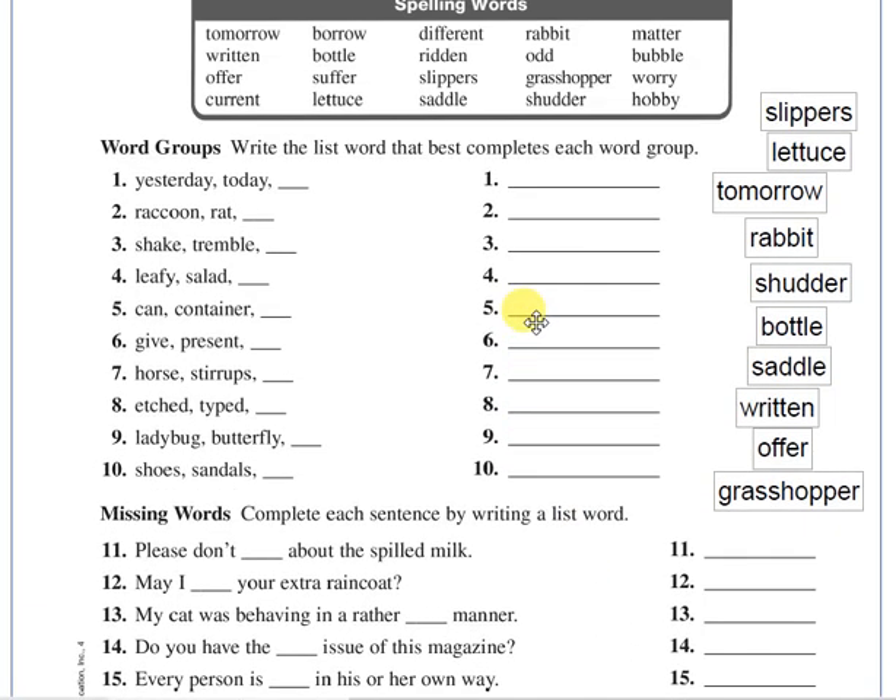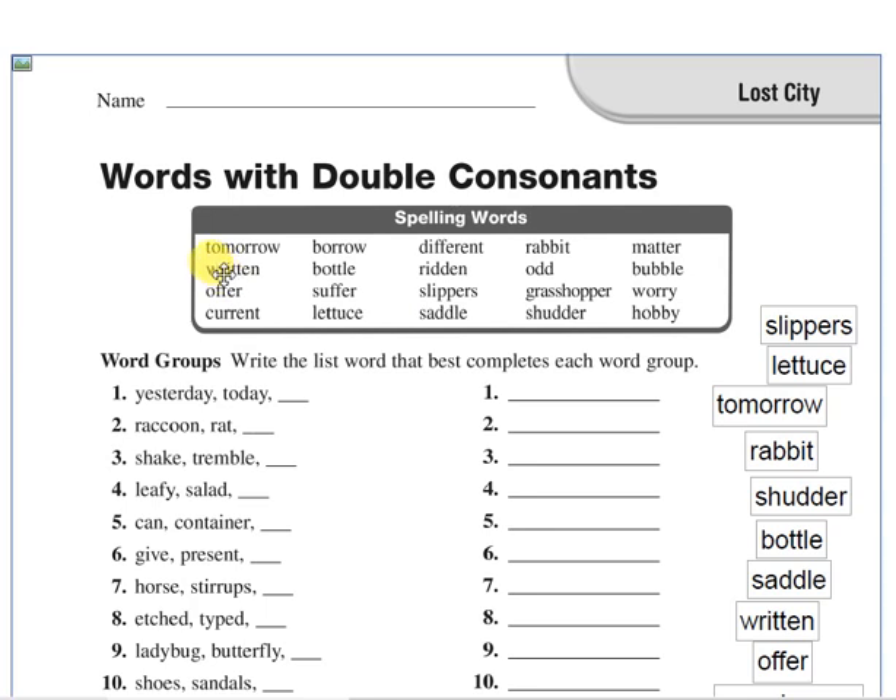Let's start with the first word: tomorrow. Say it — tomorrow. As you know, tomorrow means the day after today. We have today, yesterday, and tomorrow. Tomorrow means the day after today.